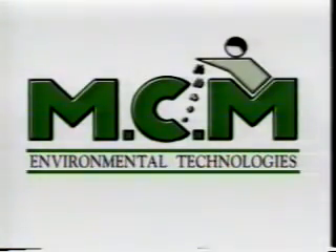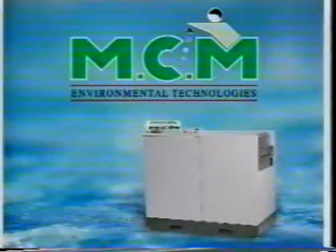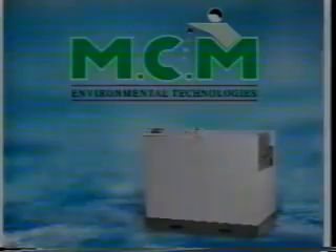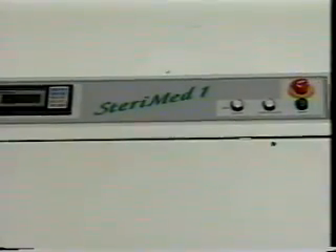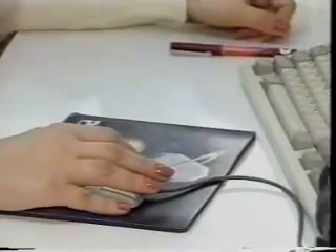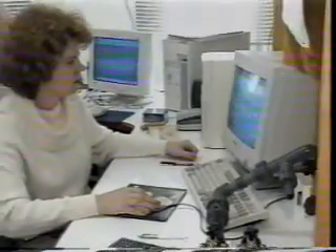MCM Environmental Technologies for hygienic and environmentally sound treatment of medical waste. This efficient SturryMed unit treats medical waste on site, from the point of generation of the waste to its safe disposal. At this tranquil location, MCM Environmental Technologies developed the SturryMed.